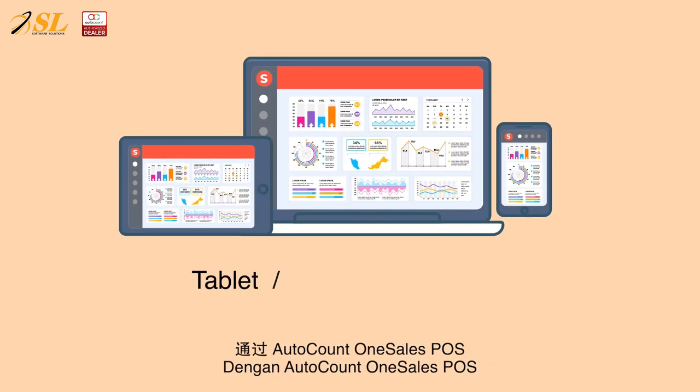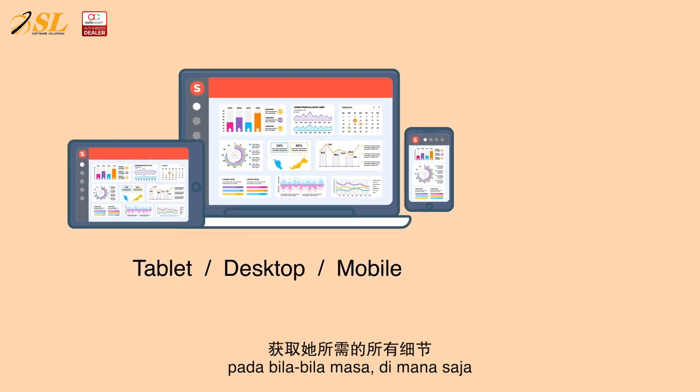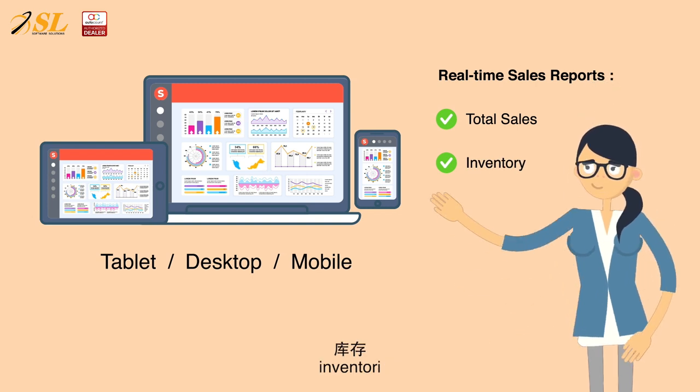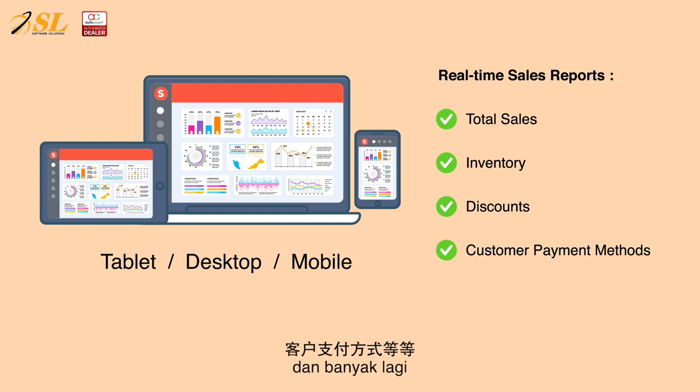With AutoCount OneSales POS, Lisa can easily get all the details she needs anytime, anywhere, and on any device, such as total sales report, inventory, discounts, customer payment methods, and more.